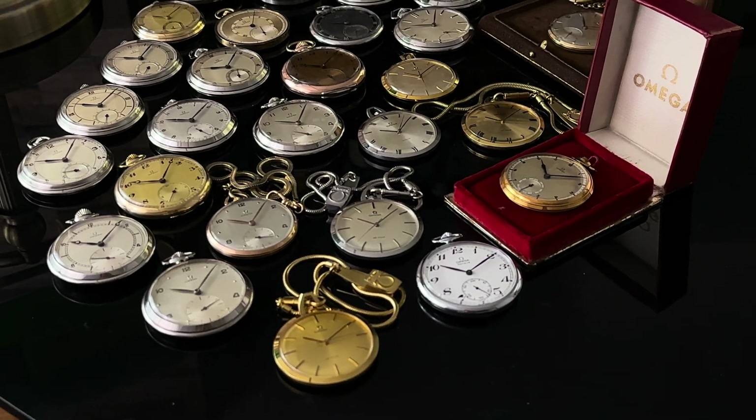Watch number 12 is under reference CK1120 and dates to 1945. Originally I thought the fancy bow on this piece was a replacement, but I later found out that it is actually the correct original bow to this reference — the Omega Museum in Switzerland owns this same looking timepiece. The case diameter measures 46mm by 58mm including the bow.